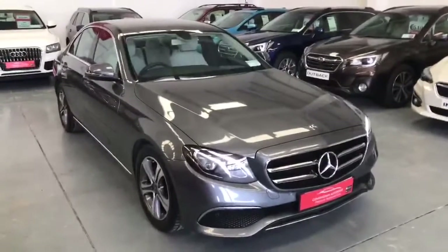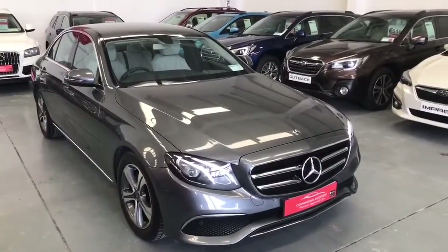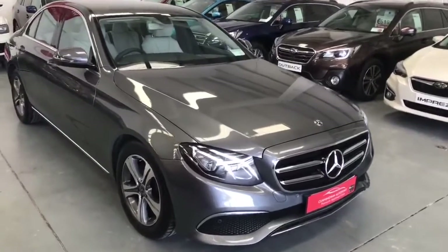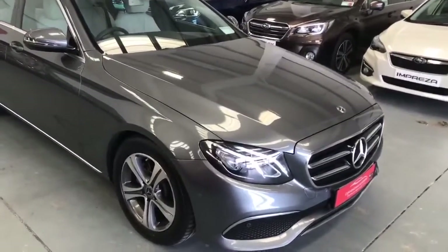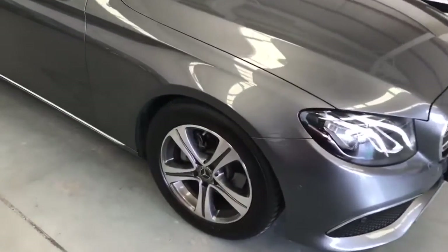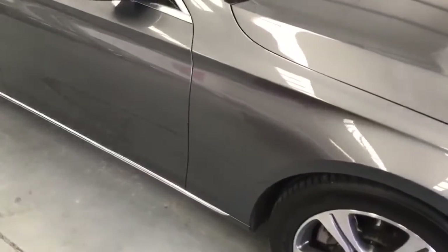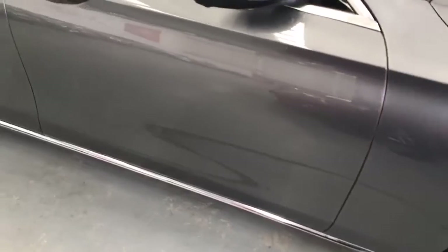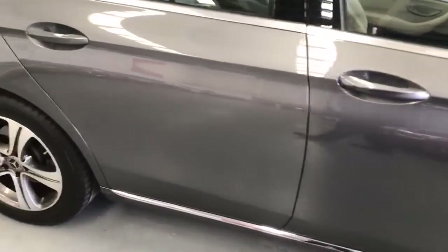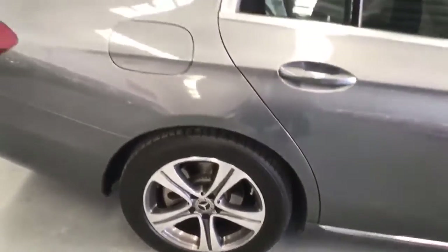Hello, this is our 2019 E220D AC Automatic Avant-Garde. This car is finished on the exterior in a beautiful dark metal grey colour. It's got 5-spoke alloys, which you'd expect from the Avant-Garde. I'm just going to walk you down around the driver's side. Nice chrome finish on both doors — another feature of the Avant-Garde model. And here showing you the alloys in great condition.